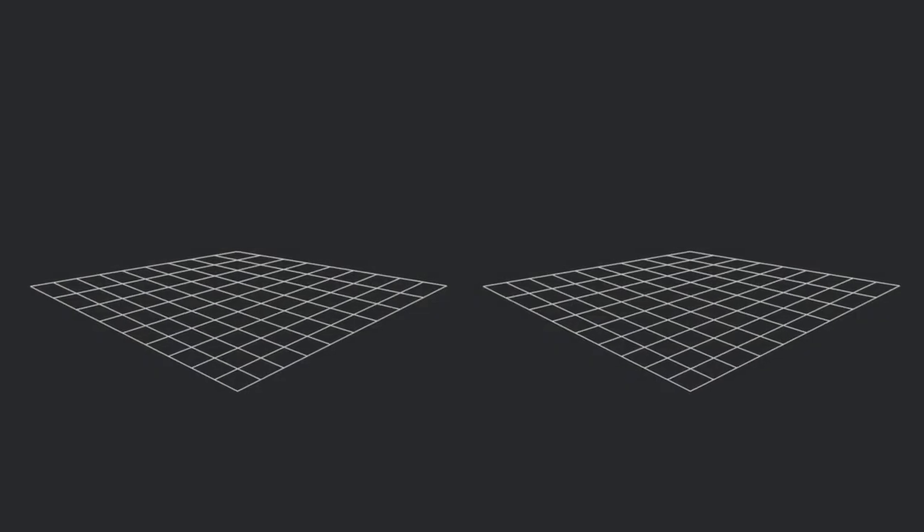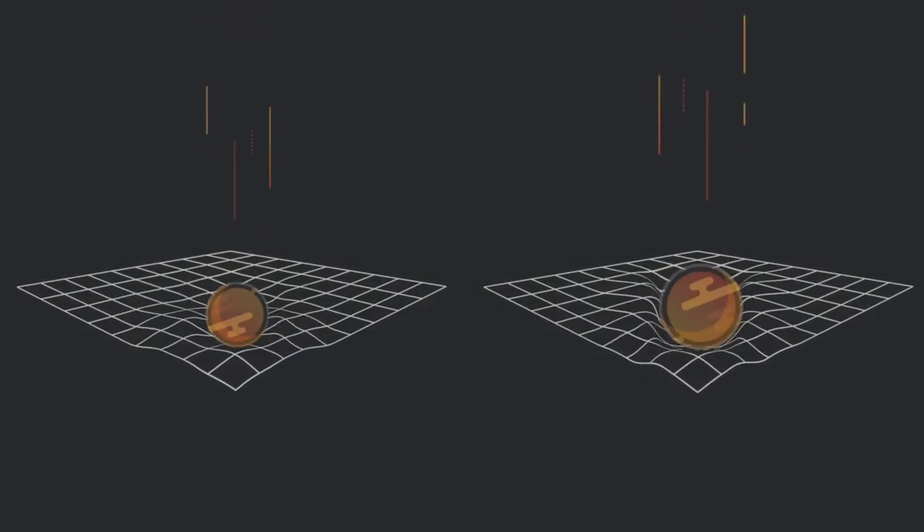Gravity is an attractive force, where the attraction can be explained by space being bent by the mass of the object. The more mass something has, the more space is curved and therefore the more gravity there is.